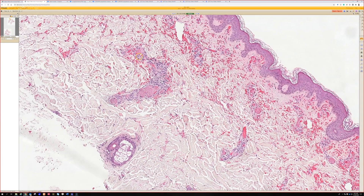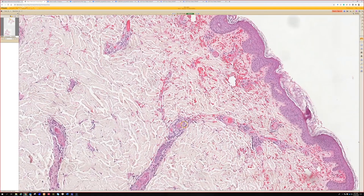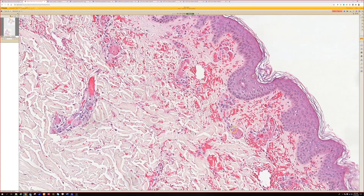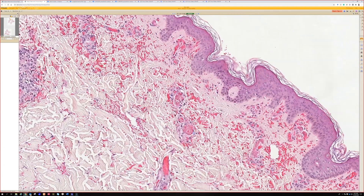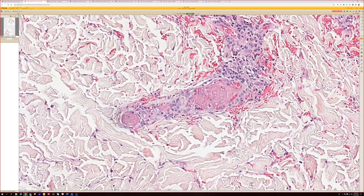There's an obstructive cross-eye. Every vessel is filled — not a single patent vessel here. Every single vessel is packed full of thrombus. And at the same time, some of them have more of a fibrinoid necrosis too. So it's a combination of vasculitis and vasculopathy.